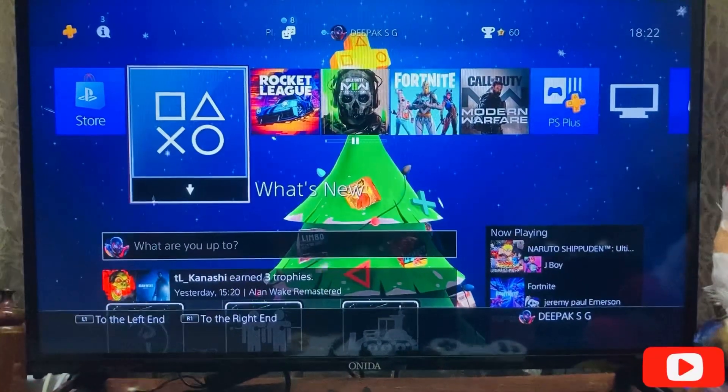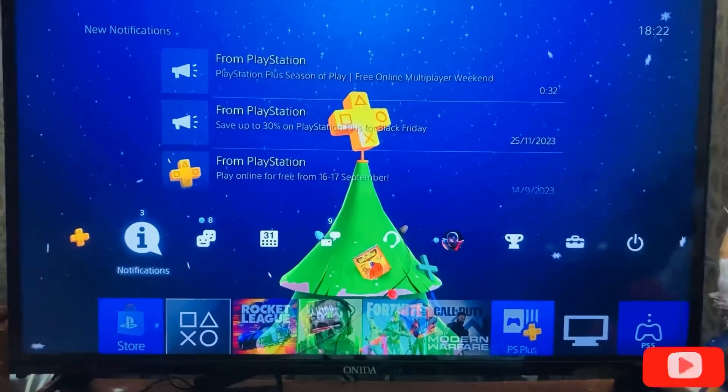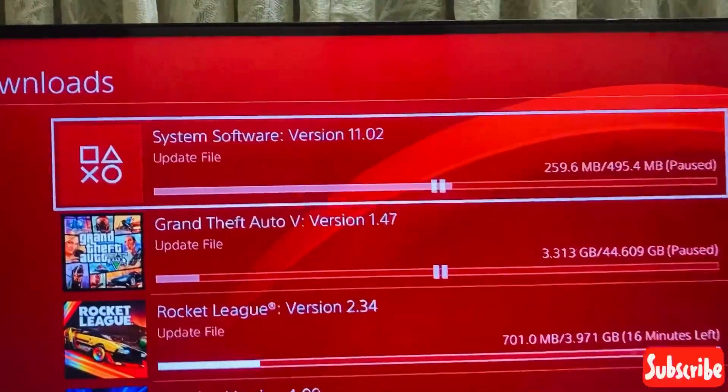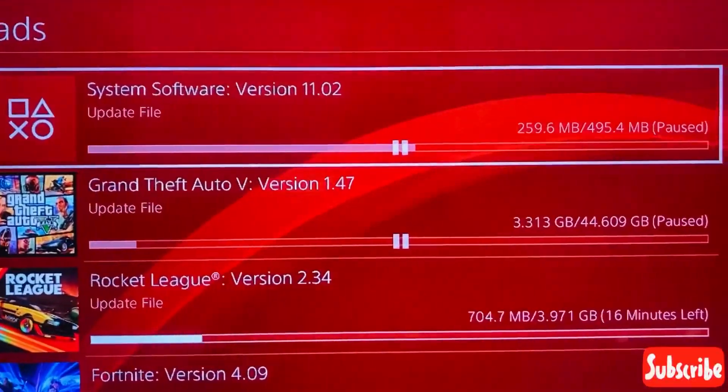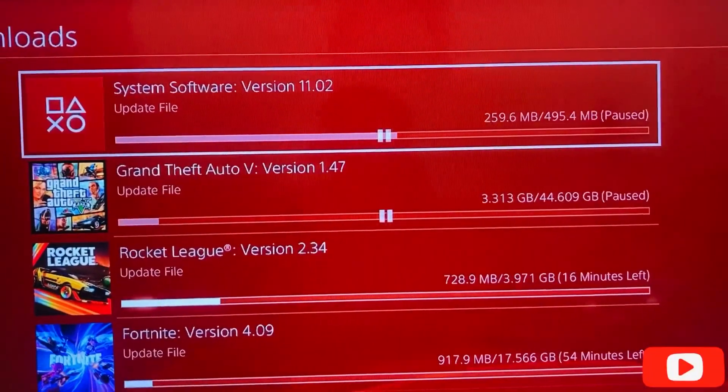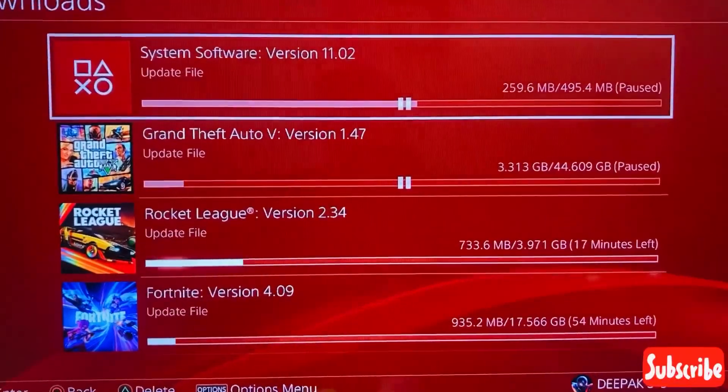Welcome back to our channel Debakasji. When I turned on my PlayStation 4, I found an update. This is system software version 11.02, and the update size is 495.4 MB. Let's update it now.